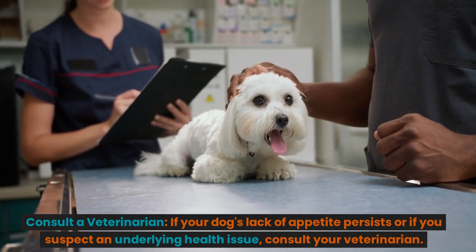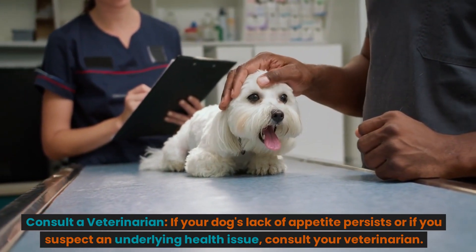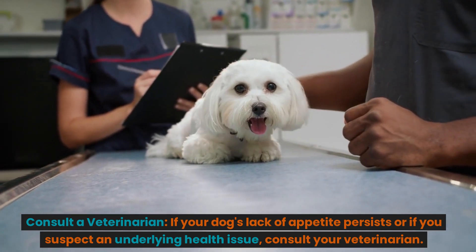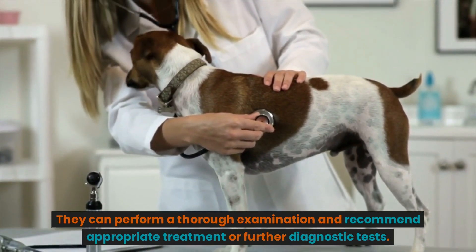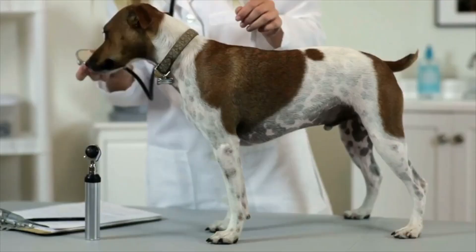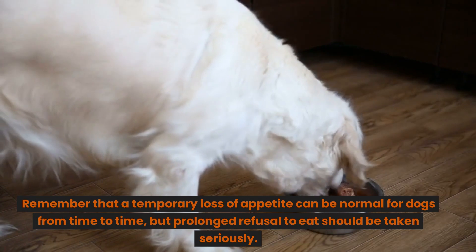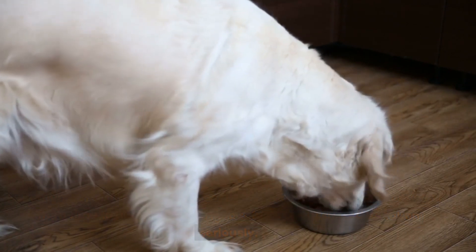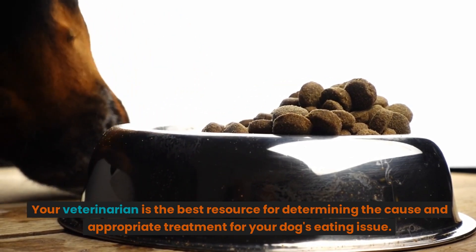Consult a veterinarian. If your dog's lack of appetite persists or if you suspect an underlying health issue, consult your veterinarian. They can perform a thorough examination and recommend appropriate treatment or further diagnostic tests. Remember that a temporary loss of appetite can be normal for dogs from time to time, but prolonged refusal to eat should be taken seriously. Your veterinarian is the best resource for determining the cause and appropriate treatment for your dog's eating issue.